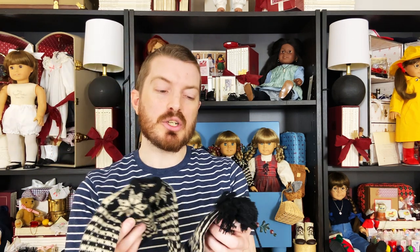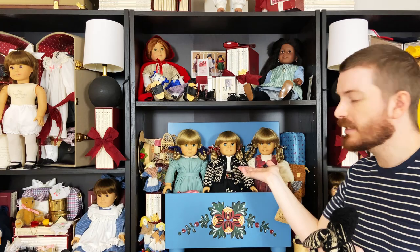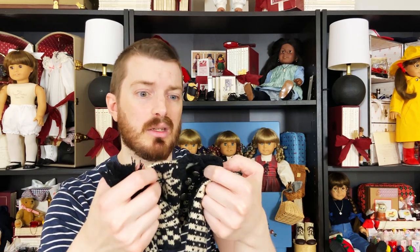It also came with my favorite outfit of Kirsten's — her winter woolen set. I believe these are old enough to be hand-knitted. They have 1989 tags, so this would be the hand-knit version, and they are so well made. To me, this is my favorite thing to put on Kirsten every winter. If you are thinking about getting this set for Kirsten, you really should because it is just so well made — it feels like good quality human clothes. I cannot say enough good things about this set.